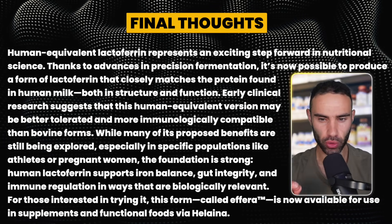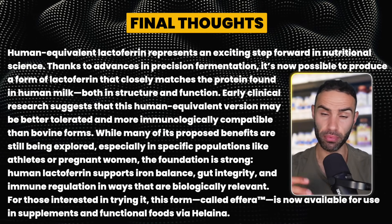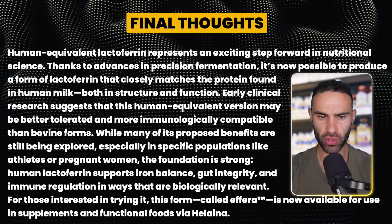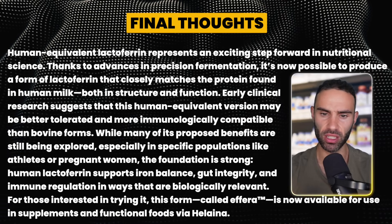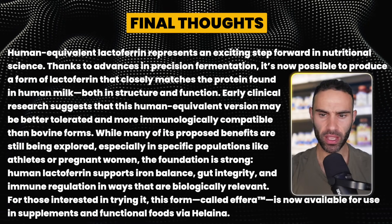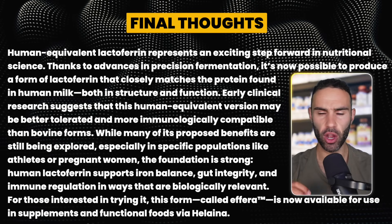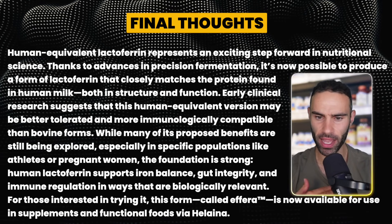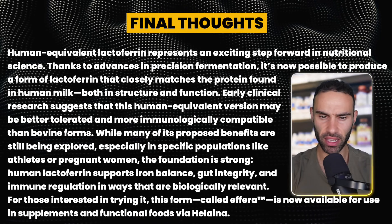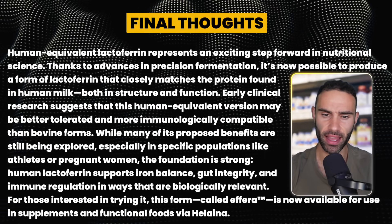Human-equivalent lactoferrin — not bovine — represents an exciting step forward in nutritional science. Thanks to advances in precision fermentation, it's now possible to produce lactoferrin that closely matches the protein found in human milk in both structure and function. Early clinical research suggests this human-equivalent version is better tolerated and more immunologically compatible than bovine forms. Human lactoferrin supports iron balance, gut integrity, and immune regulation — and Effera, produced by Helena, is now available in supplements and functional foods.